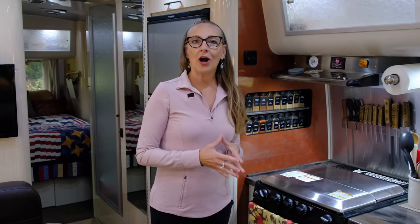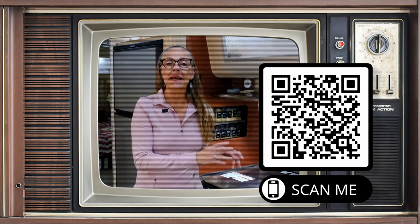Now about 40% of you watch our videos on TV, and I don't always know where the description box is when you're looking on the TV, so what we've done for those folks is put a QR code on the screen. If you hover your phone over the QR code on the screen it will take you right to the links to any of the products or information in this video.